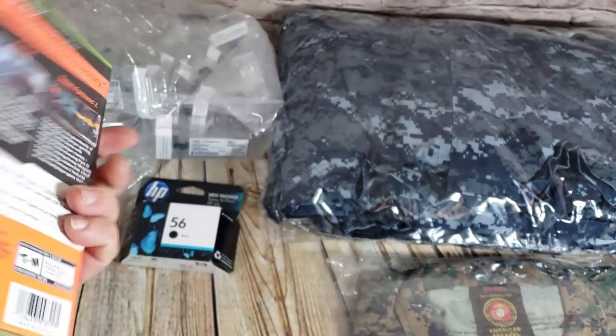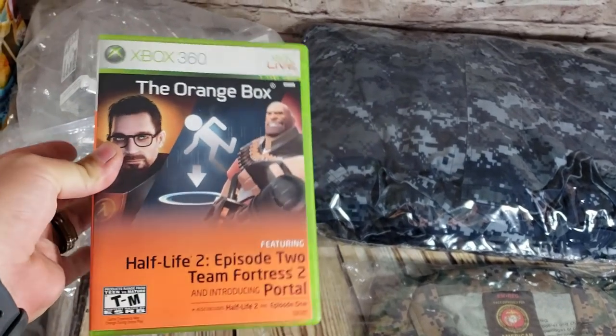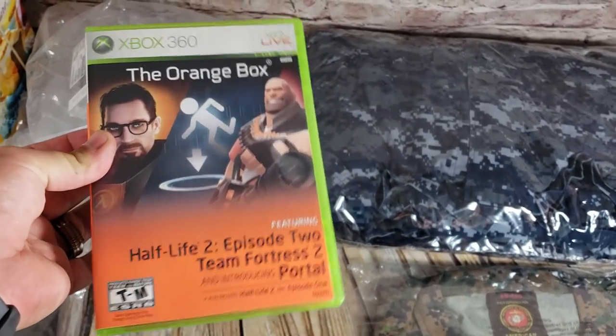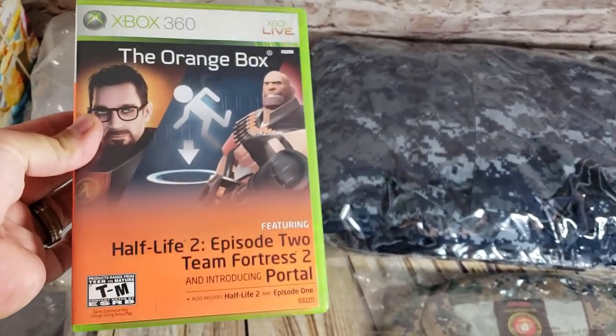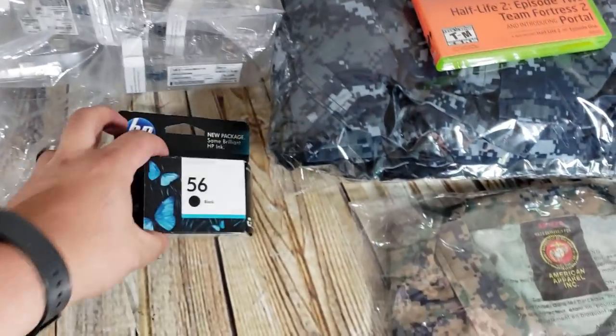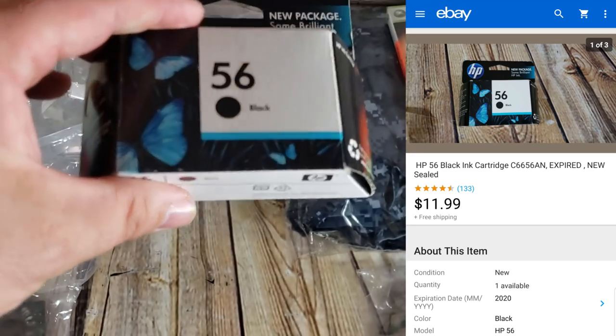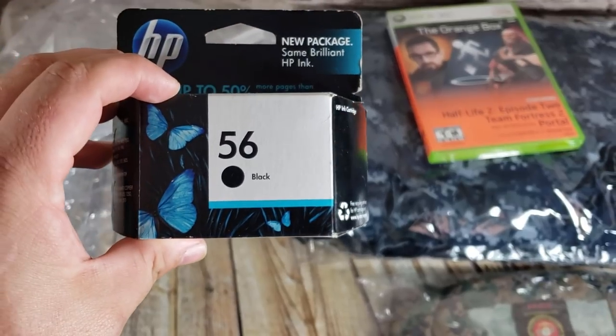Orange Box for 360 sold for $17 shipped. This game always sells so well and it seems like people don't realize it's worth anything. I've been to sales where other resellers scanned through games and got a lot, yet they always leave this one. Worth picking up if you see it. HP 56 ink — paid a dollar, maybe a dollar fifty — sold for $12 shipped.